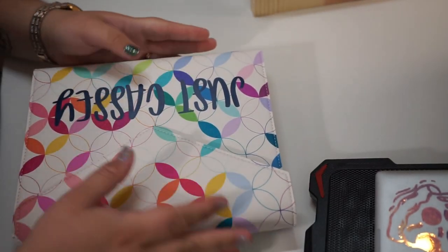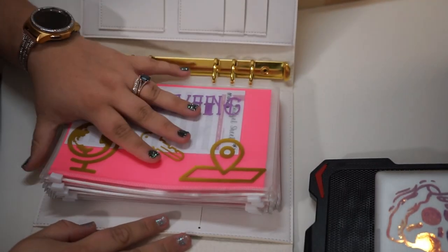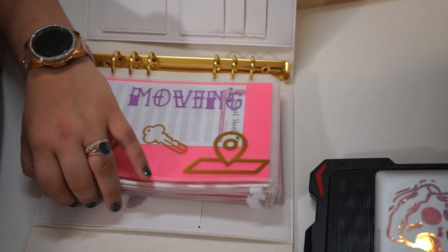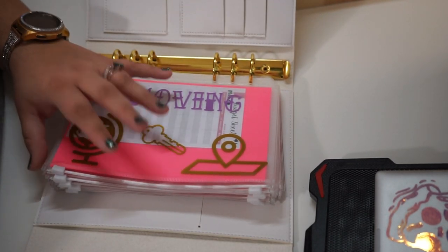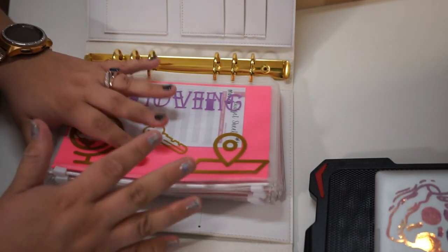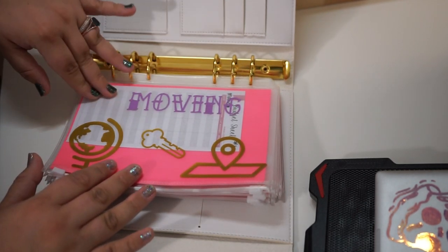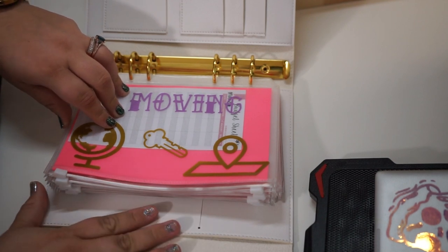Last but not least is this beautiful little binder. This is the high priority binder — the things we really have to focus on. These are the main things we want to prioritize saving for right now.